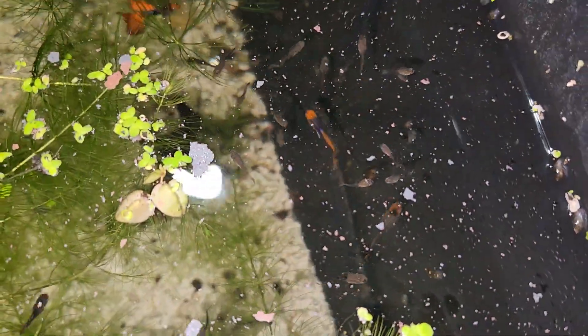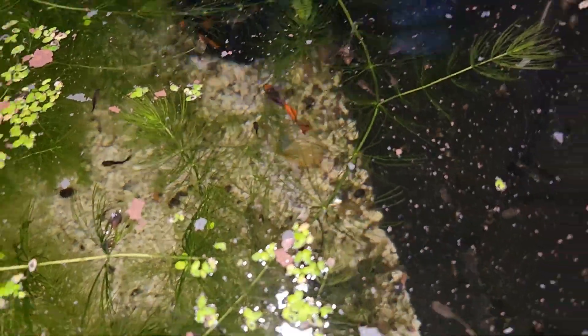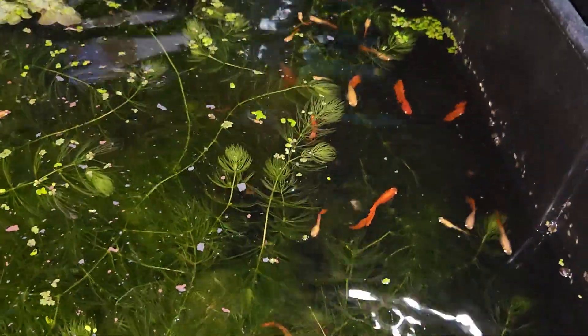Let's get a close-up on this — the female is pregnant. And in this tub we've got the full red albino guppies. These are very popular — I sell a ton of these.